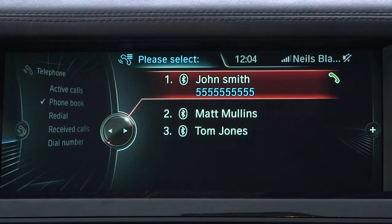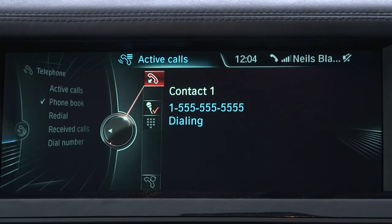With the voice command feature, all you need to do to phone someone is say, 'connect me with John Smith.' The system will simultaneously recognize both the desire to make a phone call and the person the driver wishes to speak to. The system will then double check with you to confirm the displayed number should be dialed before placing the call.